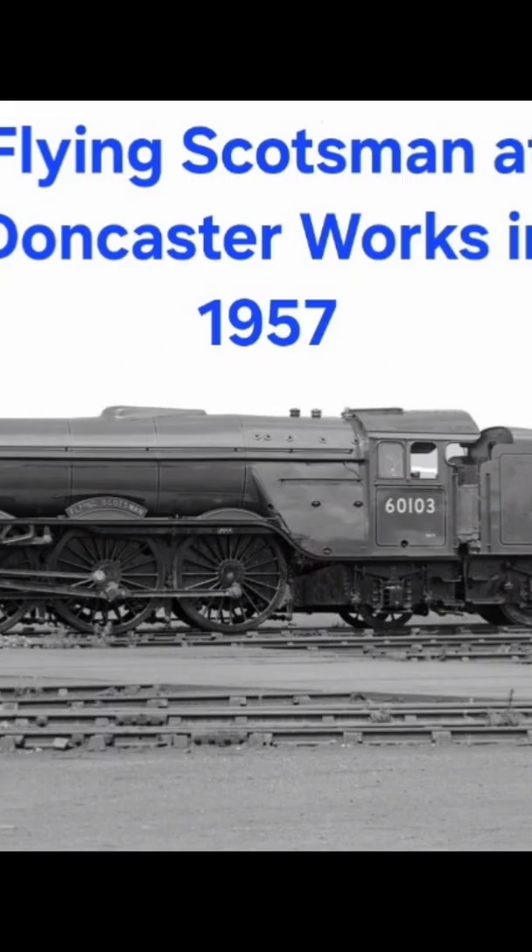LNER passenger locomotives had always been painted apple green. However, during the Second World War the Flying Scotsman was repainted in wartime black, in common with all railway stock. After the war it became green again and was rebuilt as an A3 Pacific. In 1948 British Railways was formed.